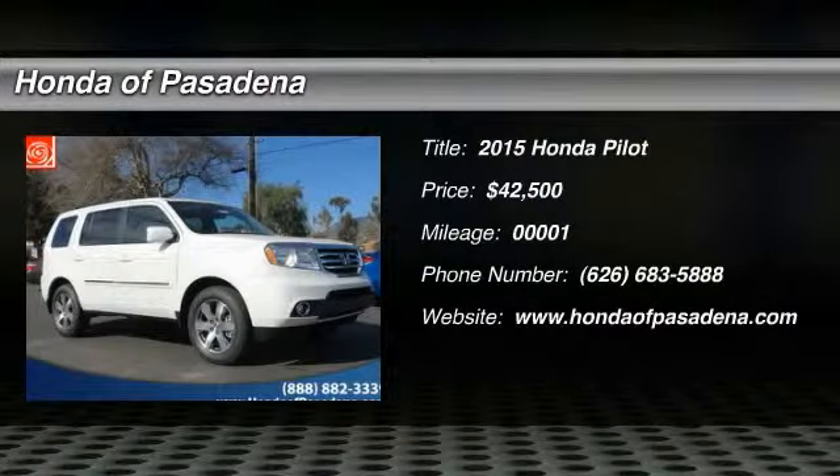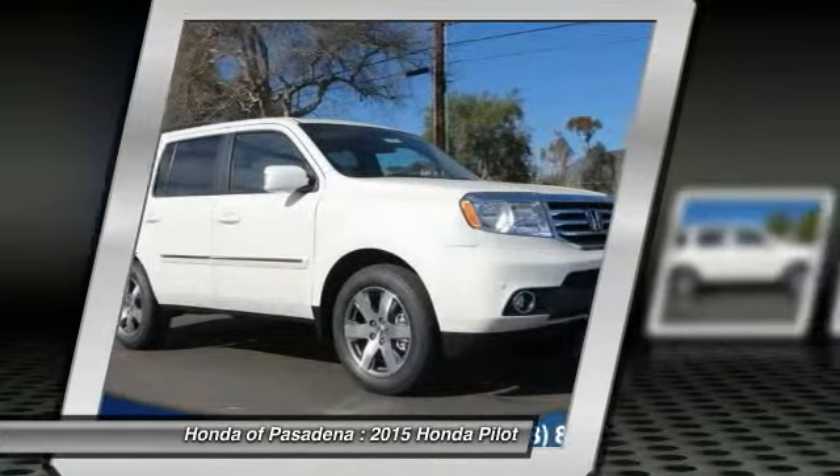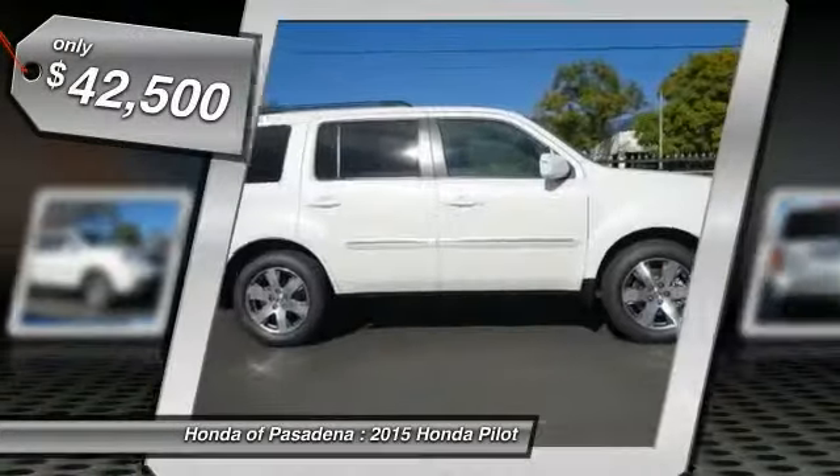The 2015 Pilot — optimal utility, indulgent interior, powerful performer. You'll be ready for almost anything in the Honda Pilot, and it's priced below $45,000.